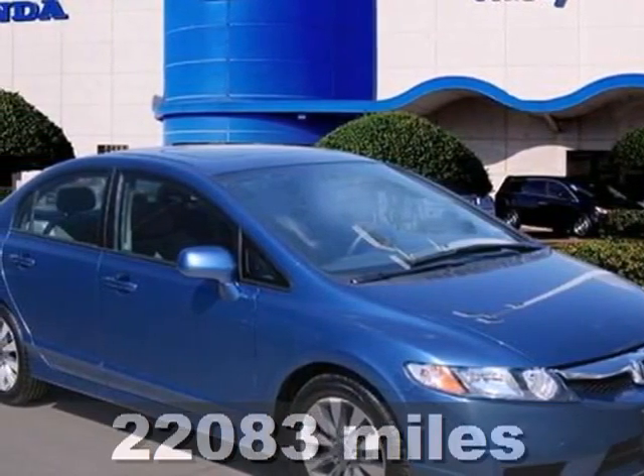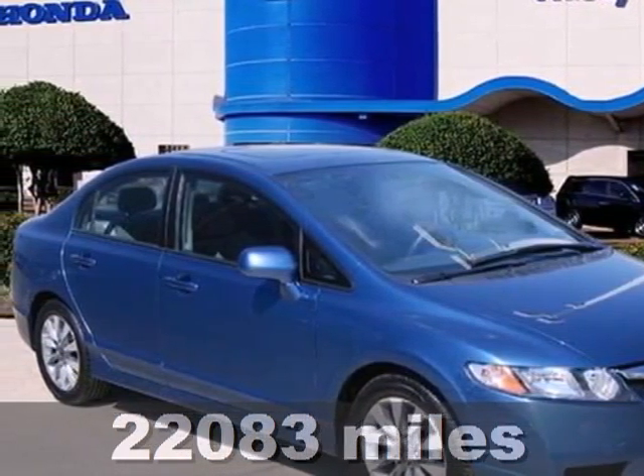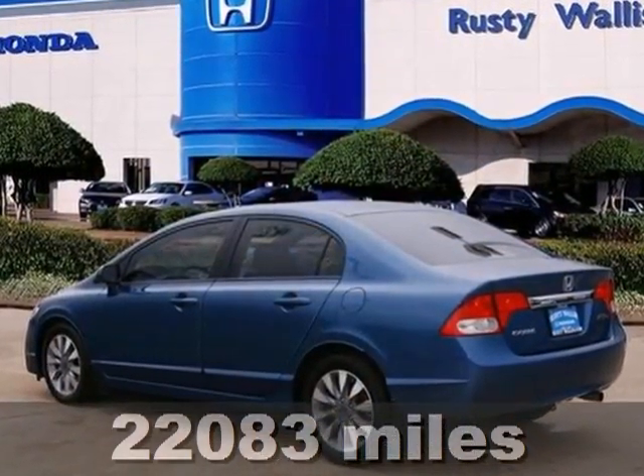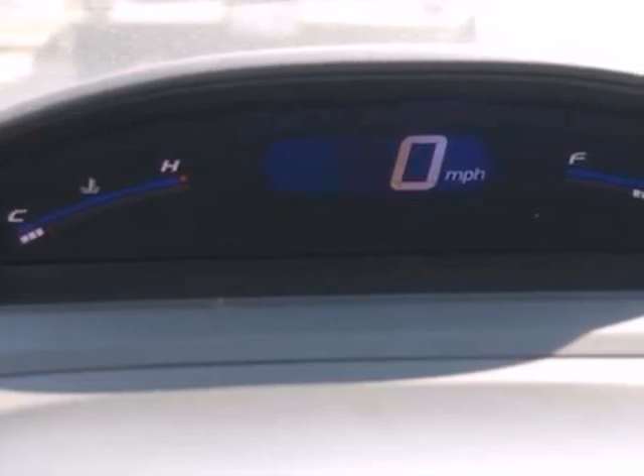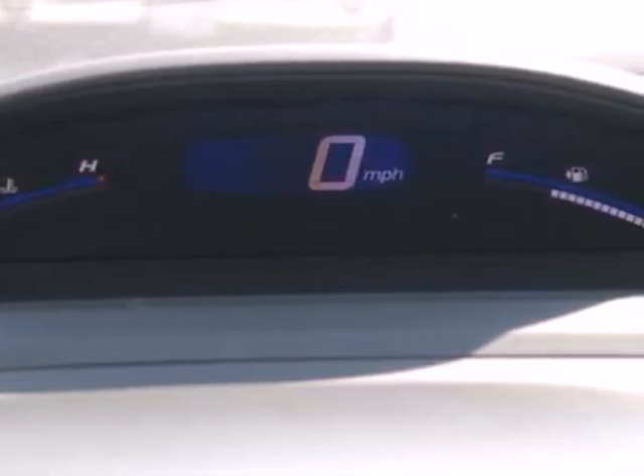It's a 2009 Honda Civic. It comes standard with full length side curtain airbags, front seat side airbags, a low fuel level indicator, and four wheel anti-lock brakes and multiple airbags.